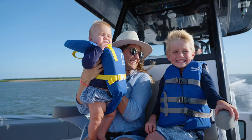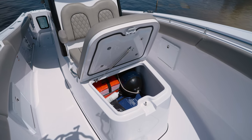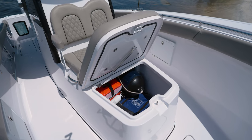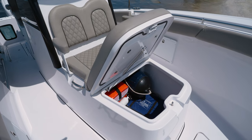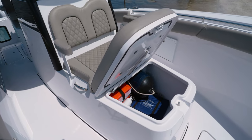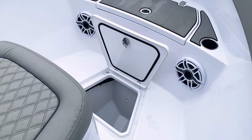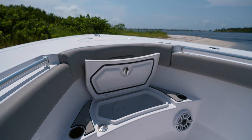Lifting the lid reveals a large 345-quart insulated fish box, perfect for keeping your larger catch fresh all day long. When empty, it serves as a large dry storage area for items like life jackets, safety kits, and even sandbar toys. Directly in front of the coffin box you'll find a deep in-floor macerator storage box.